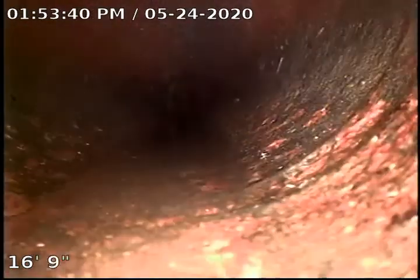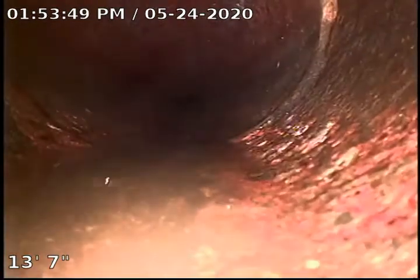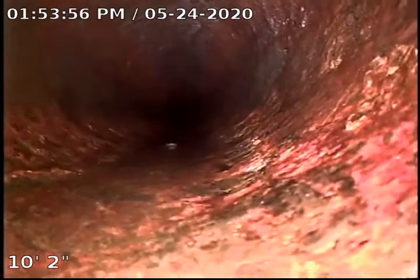Looks like it's still kind of rolling. We are definitely inside the house now — this is full cast iron pipe. I must have missed the transition. It might all be cast iron; I'm not 100% sure, but cast iron underneath the house is pretty typical. Coming back, everything appears to look really good to be honest. We're coming up to the toilet now.